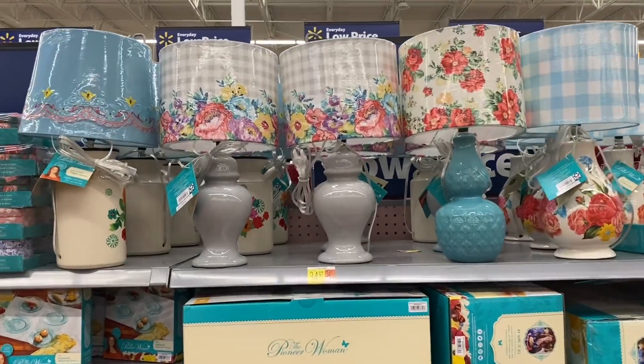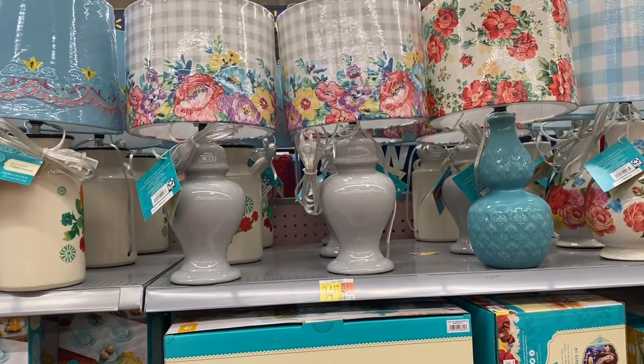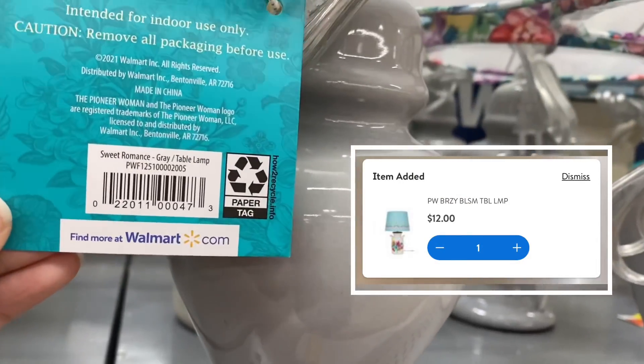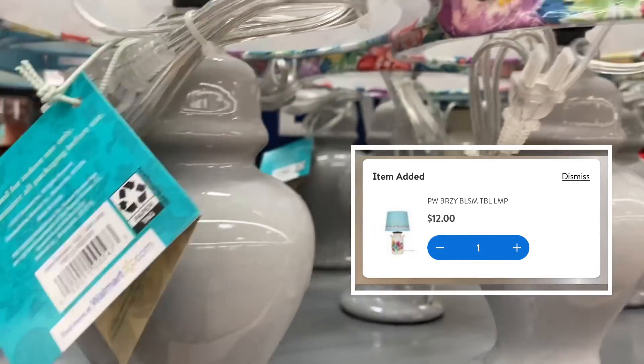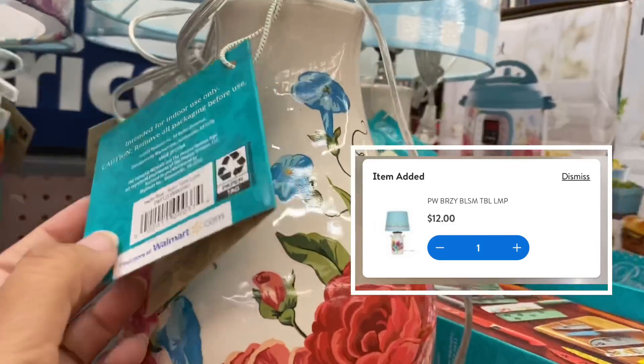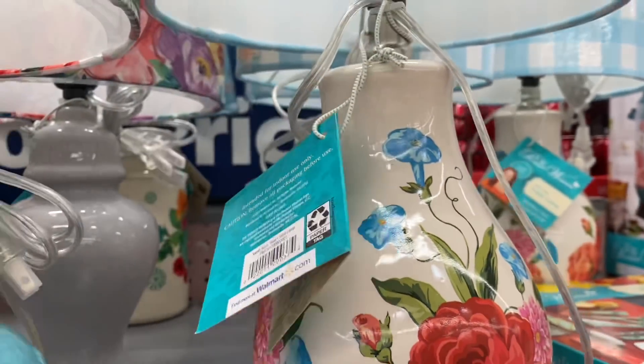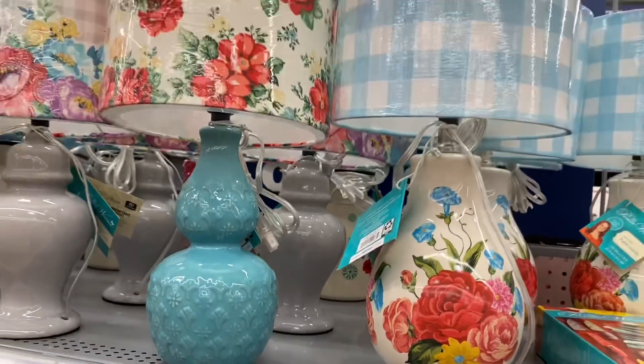Look guys, all these lamps — I think they were around $24 but they are ringing up for $12. Here's one and here's another barcode. Let me show you a little bit better, give me a second.